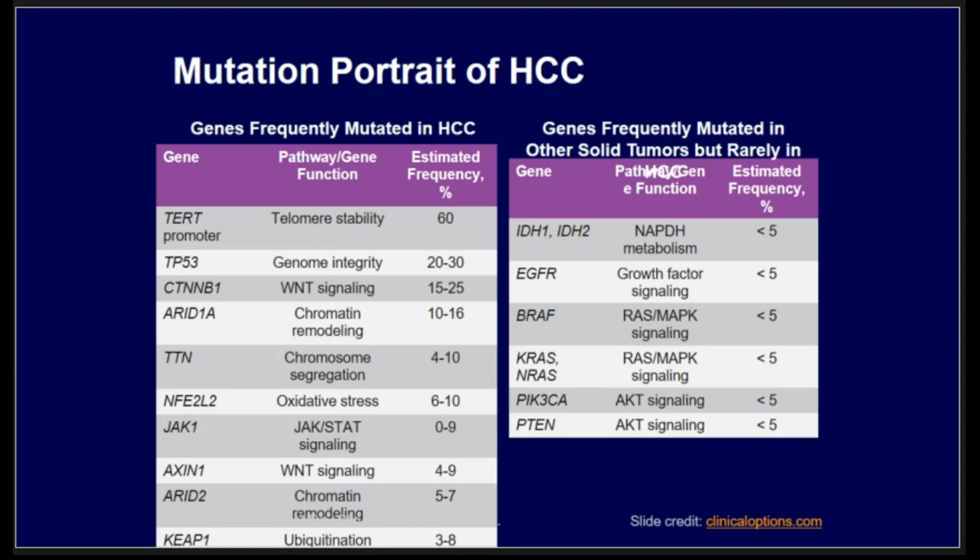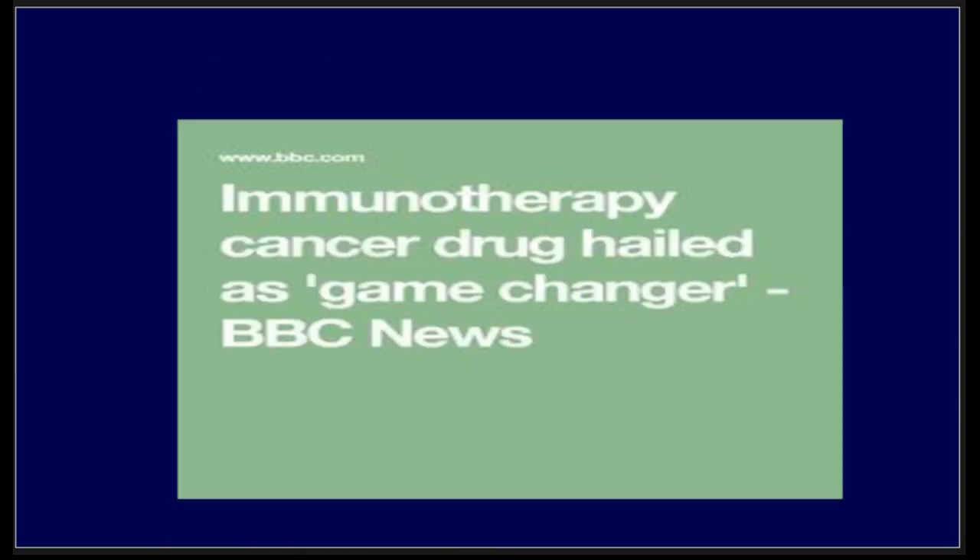In HCC, there are a lot of gene mutations, but unfortunately there is no targetable agent. Compared to other malignancies, there are established targeted treatments or known responses to therapies. The lack of a driver mutation in HCC is one of the key challenges. The benefit of systemic therapy is modest and not robust enough, especially since patients have two problems: they have liver disease and on top of that they have cancer.